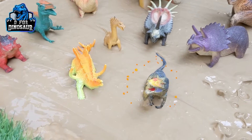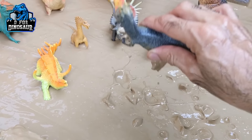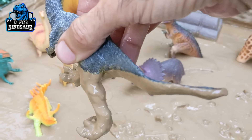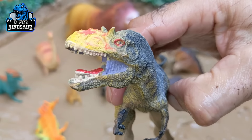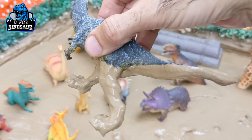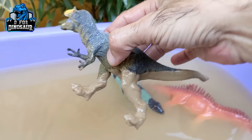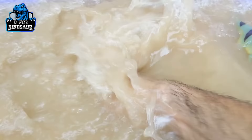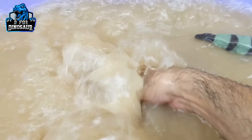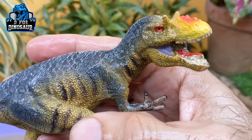And the next one we have is Tyrannosaurus Rex. This one is so big and heavy — Tyrannosaurus Rex, very dirty, let's make him clean. Here we go, Tyrannosaurus Rex!